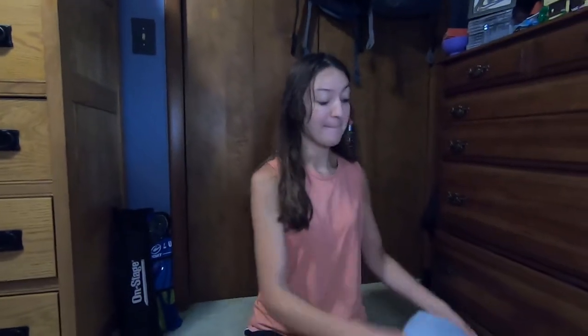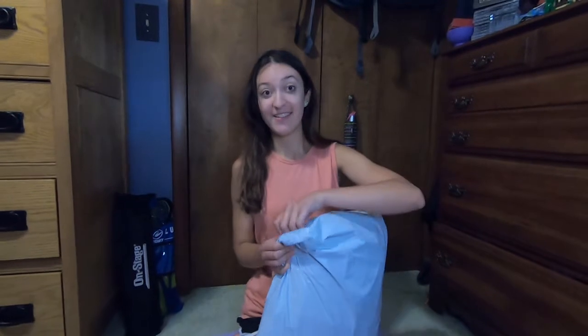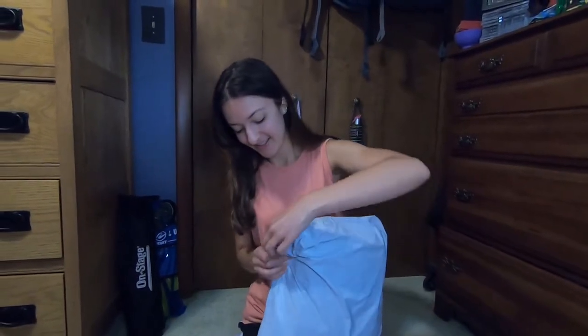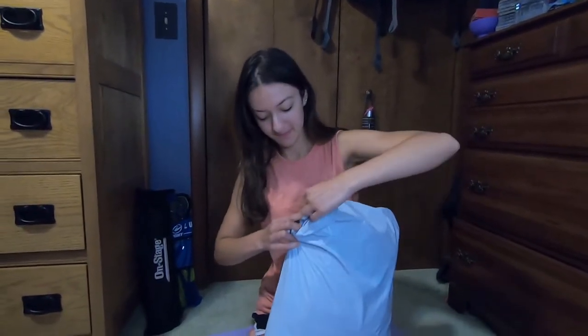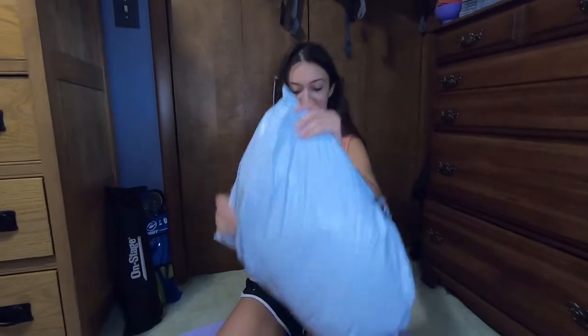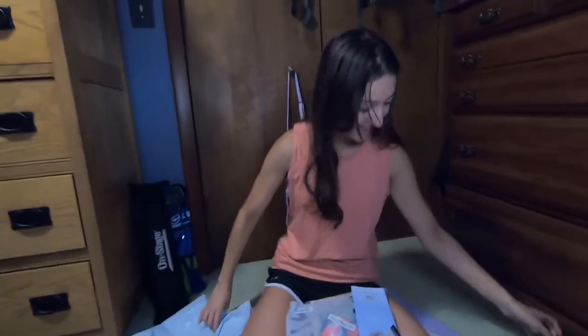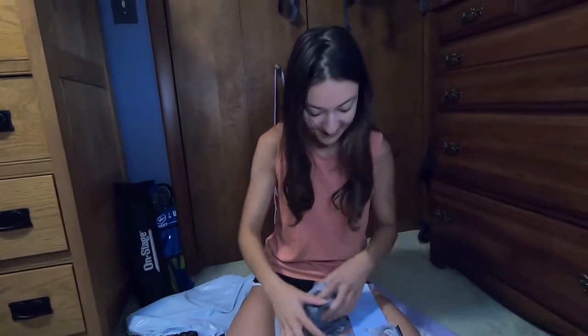So that was everything in this first package. I'll be back with more once my next package comes. Alright guys, I am back — my next Shein package just came. This one is a lot bigger, so we've got a lot more to go through. Let's get this bad boy open.